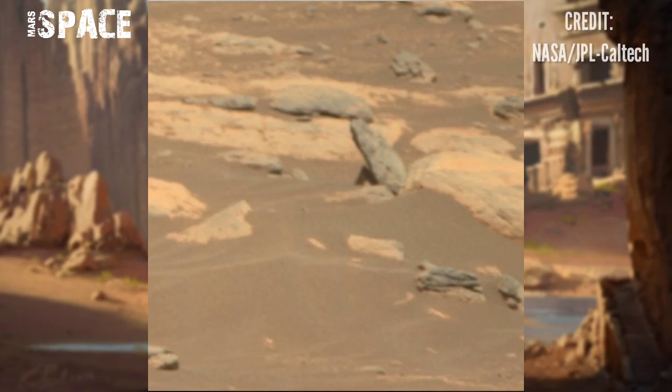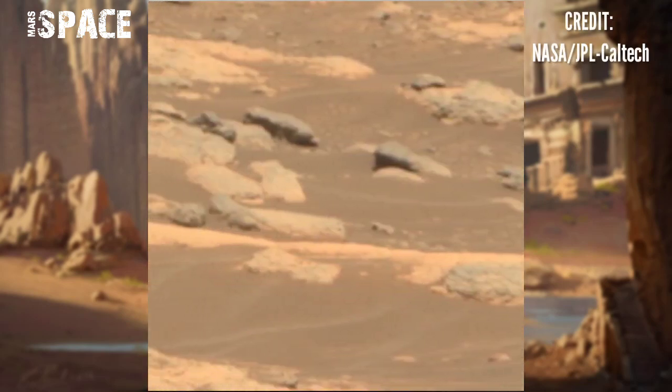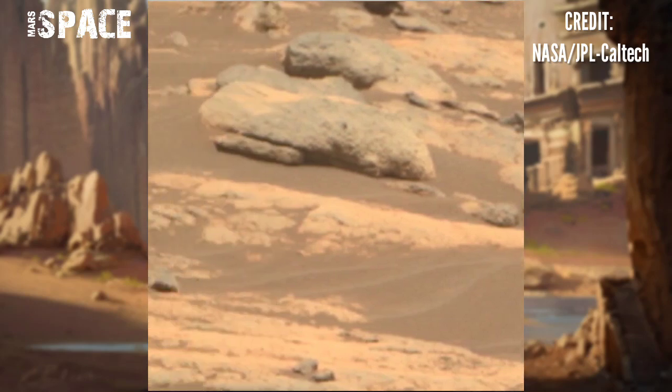Here are the latest images of Mars from NASA's Mars Perseverance rover, using the Mastcam-Z camera to capture this new video of planet Mars.